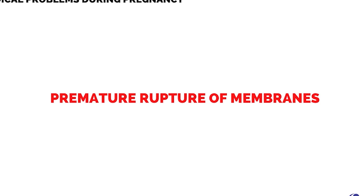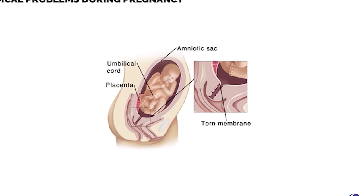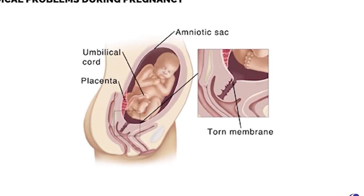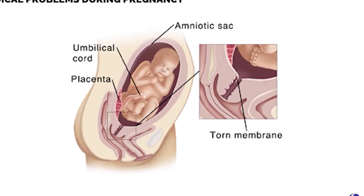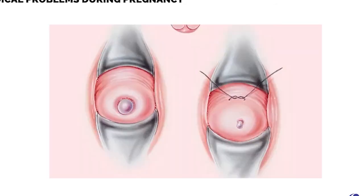Premature rupture of membranes is mostly due to infection of amniotic membranes. It is a medical emergency requiring hospitalization and steroids for lung maturity of the baby. Cervical incompetence occurs due to cervical trauma, biopsy, smoking, or collagen strength reduction, and requires a cervical stitch in some cases.